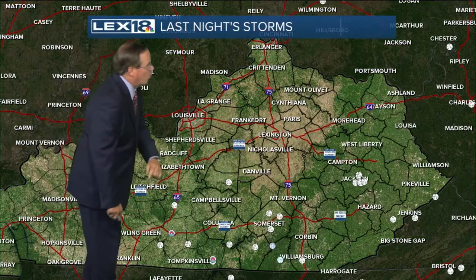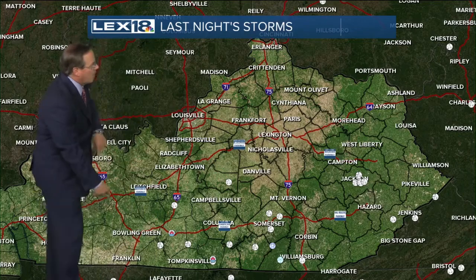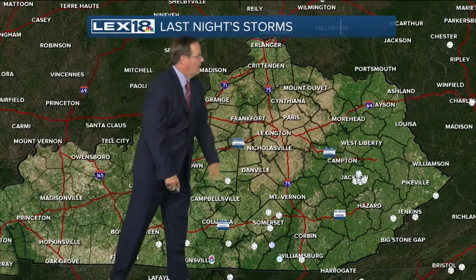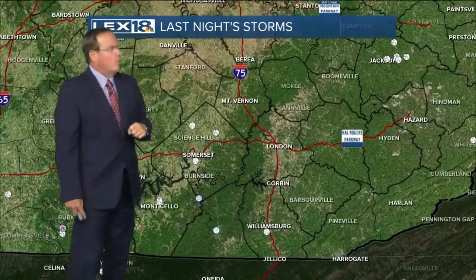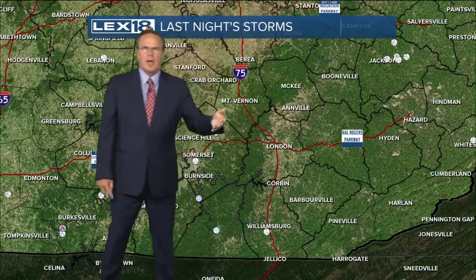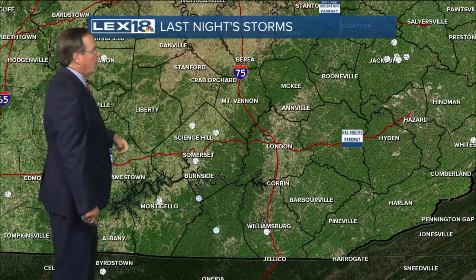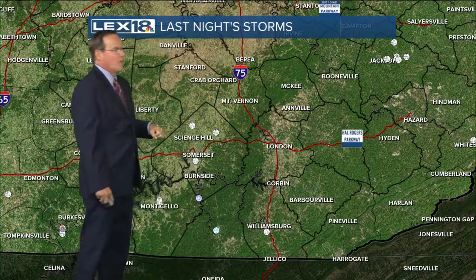We'll stay that way for a couple of days. These are the storm reports from last night. You see it again across the southern half of the area — some back toward Bowling Green, a cluster over there by Jackson, and several in Pulaski County, Wayne County, McCreary, and Whitley counties as well. Tree damage for a lot of these, with tree branches coming down as far north as Irvine. And again, that clustering up around Jackson there in Breathitt County.